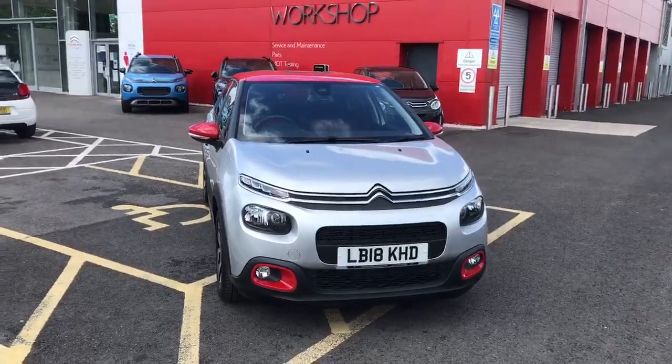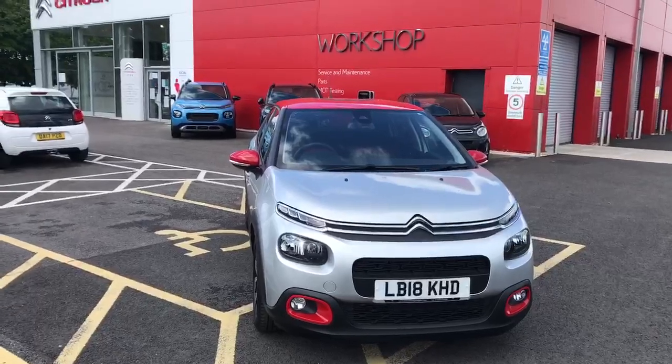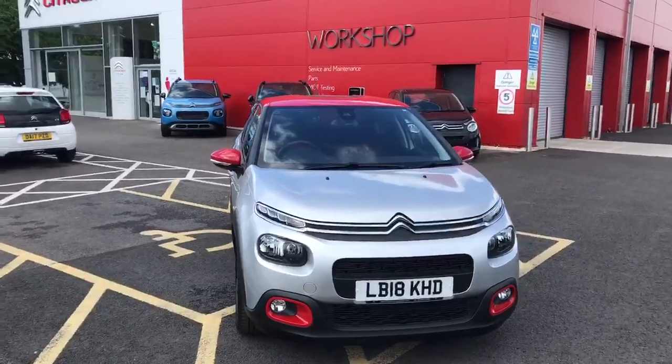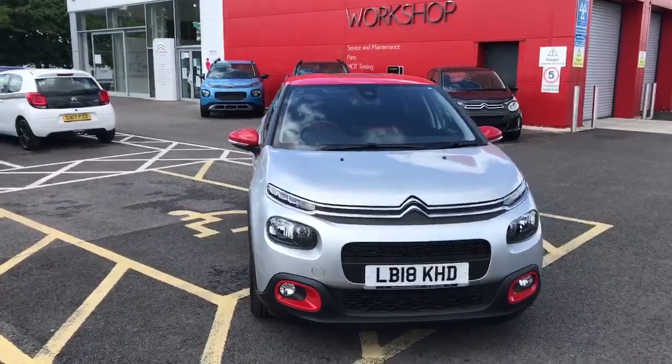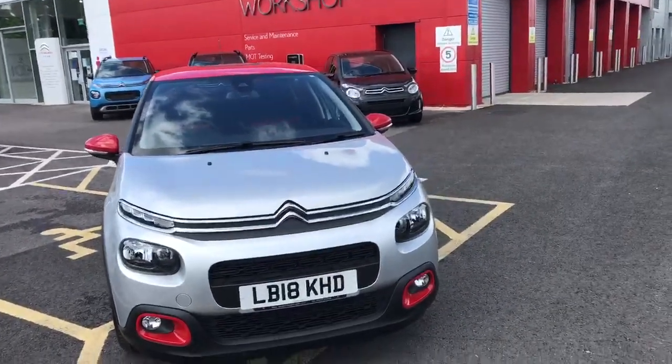Hi, my name is Billy from Swansway Chester Citroen. With the country on lockdown, I thought it would be a perfect time to do some tours of a couple of cars and show you around, so you can watch from the comfort and safety of your own home. Today I'm going to take you around the Citroen C3 1.2 litre 2018.